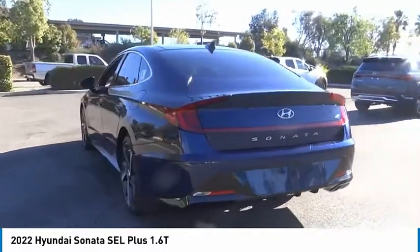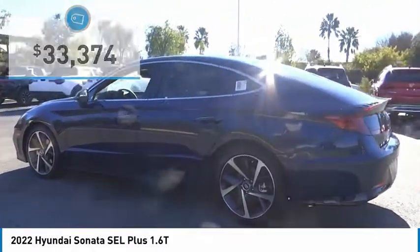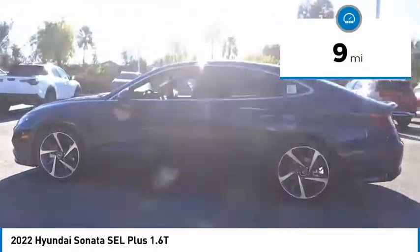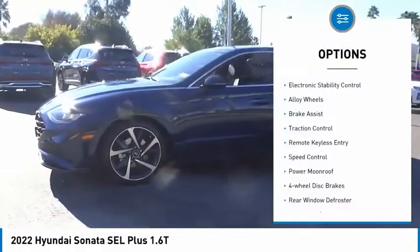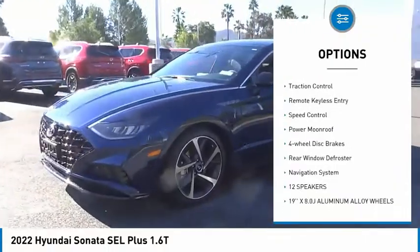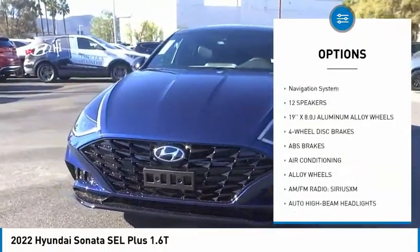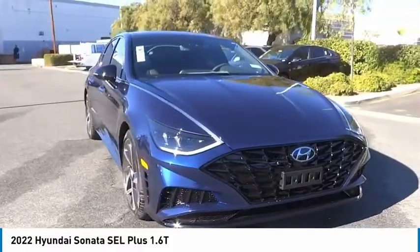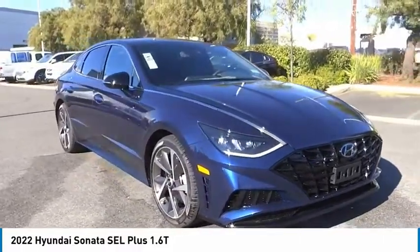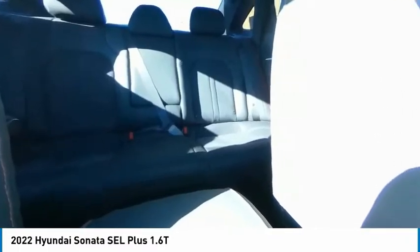Priced below $35,000, this vehicle has less than 100 miles. Here are some of this vehicle's great options: electronic stability control, alloy wheels, brake assist, traction control, remote keyless entry, speed control, power moonroof, four-wheel disc brakes, rear window defroster, and navigation system.